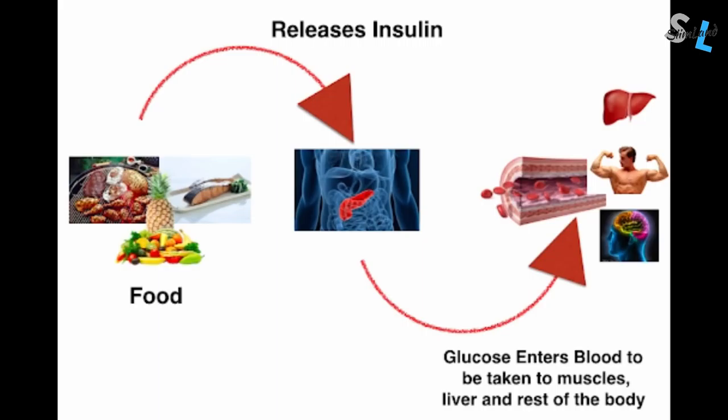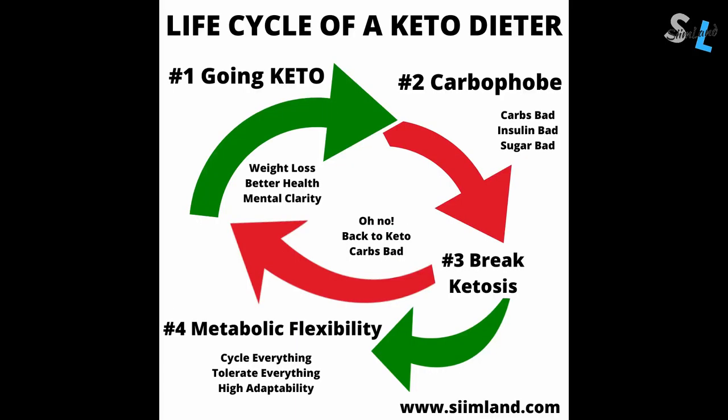You're able to get back into ketosis really fast. Metabolic flexibility is characterized by high adaptability, meaning you can make rapid changes in your metabolism without the side effects. You're able to tolerate all foods — from gluten to sugar — and you're not afraid of carbs or insulin, and you're able to cycle different foods based on the situation.